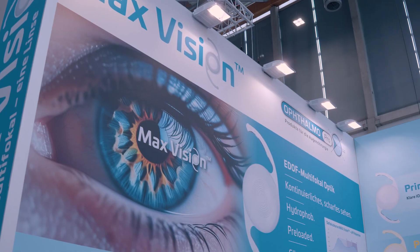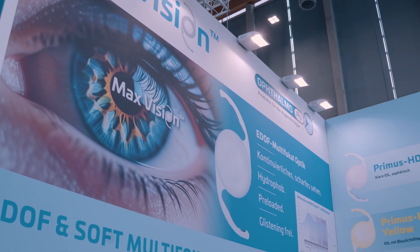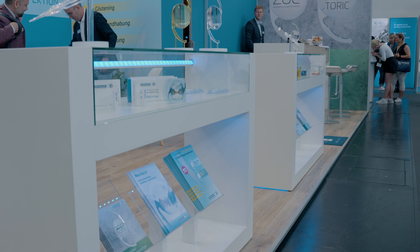Is it time for something completely new in presbyopia-correcting IOLs? Extended depth of focus lenses get you the quality, while multifocals bring the range. But what if you could combine them into one lens? Enter the MaxVision EDOF and Soft Multifocal IOL from Ophthalma Pro.